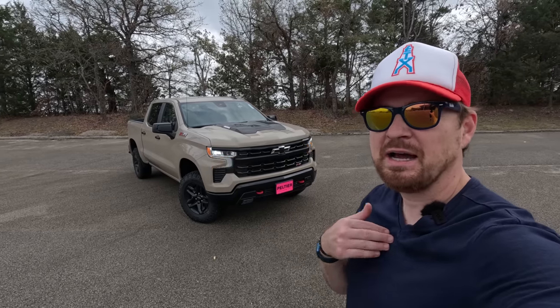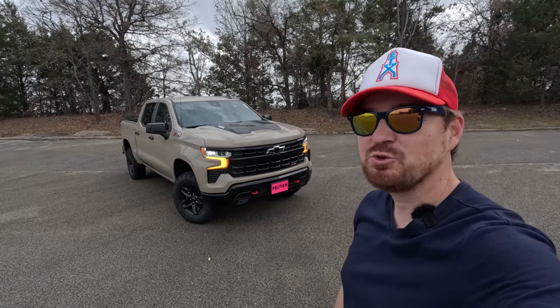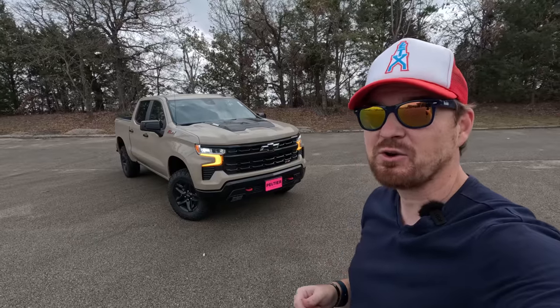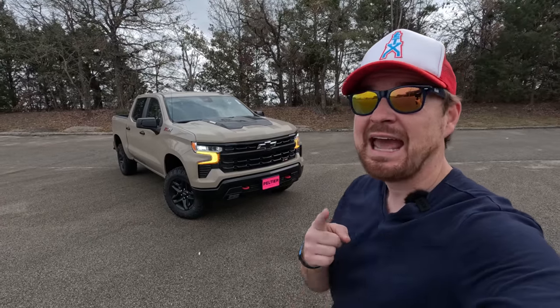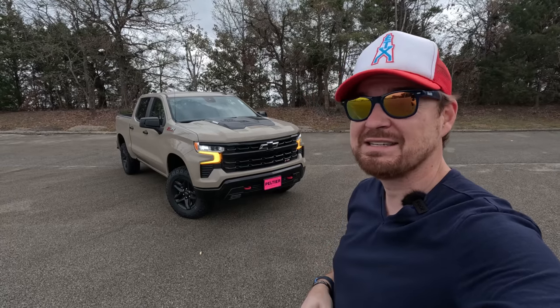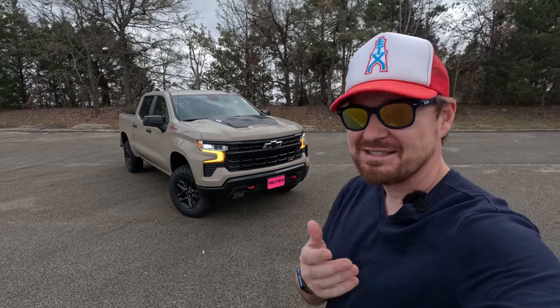Hey Gearheads and welcome to Garage Talk. I'm Cory and that is the 2023 Chevy Silverado Trail Boss with that Duramax diesel under the hood. In this video I'm going to give you a quick tour of what makes this one so special. Stay tuned.